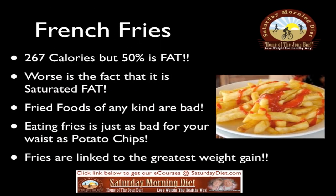French fries: 267 calories, but 50 percent is fat — and worse, it is saturated fat. Fried foods of any kind are bad. Eating fries is just as bad for your waist as potato chips. Fries are linked to the greatest weight gain.